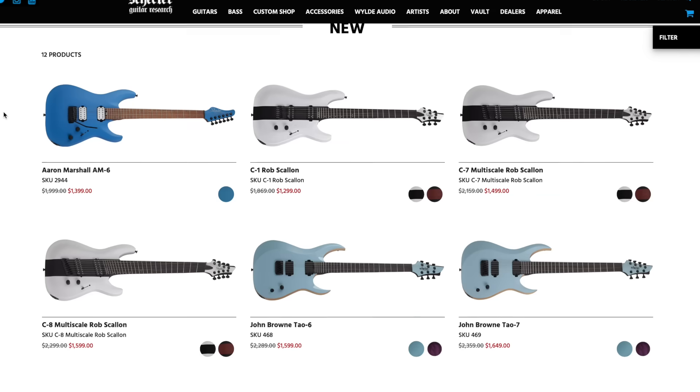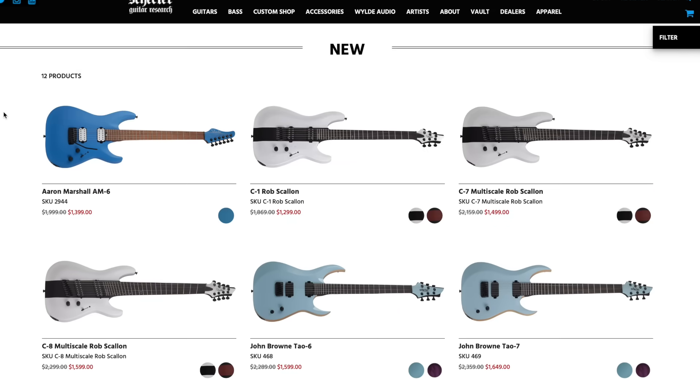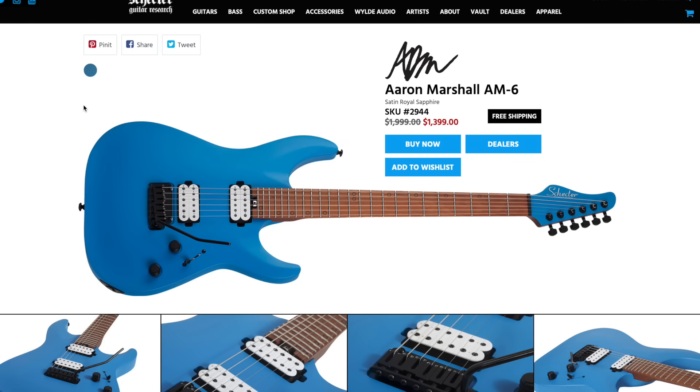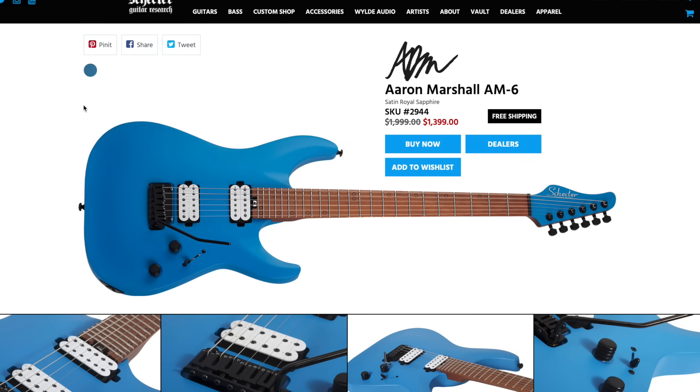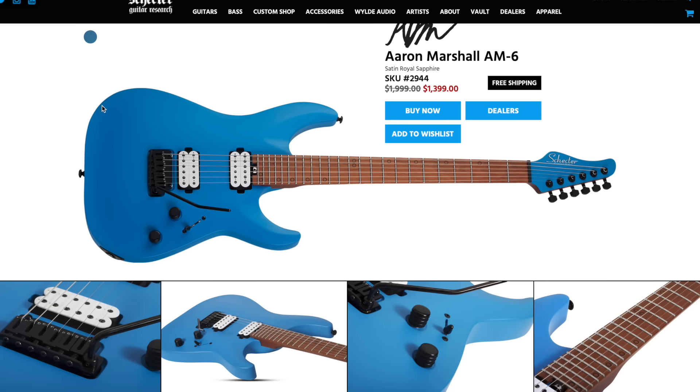On screen right now we have 12 new products to check out from Schecter — honestly a pretty small run. We have a lot of different variations of the same guitar, but I'm really excited to talk about a few of these. Up first we have the Aaron Marshall AM6 in this beautiful satin royal blue, and it is absolutely gorgeous. I'm not necessarily a huge fan of blue guitars, but this is kind of an exception — royal blue is always a win.